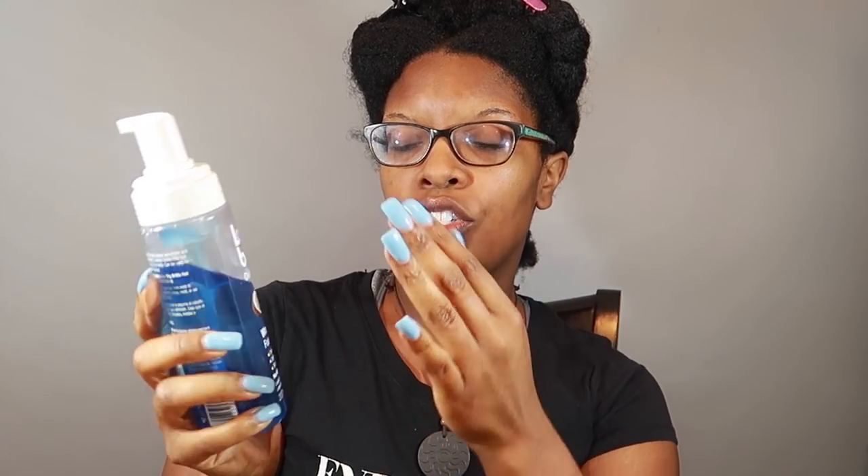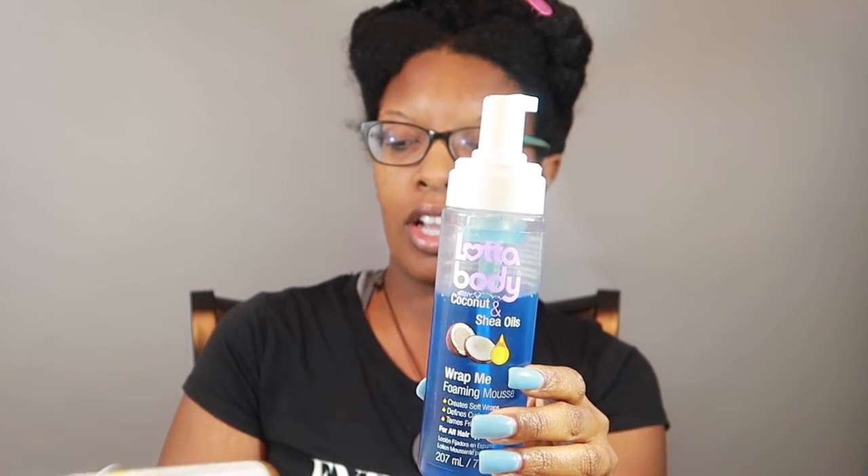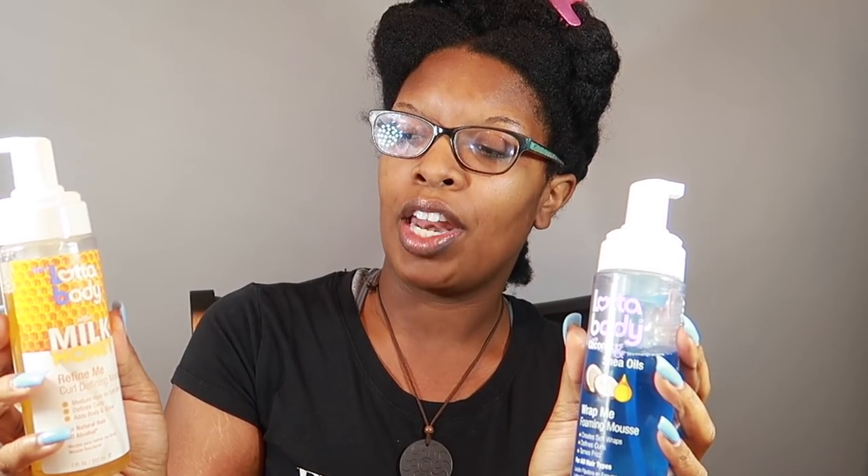Hey guys, I'm here to do a style, tutorial, and comparison video of the Lot of Body mousses. We have the original formula with coconut and shea oils — this is the Wrap Me Foaming Mousse — and we are comparing it to the Refine Me Curl Defining Mousse. In my opinion, those names basically mean the same thing.